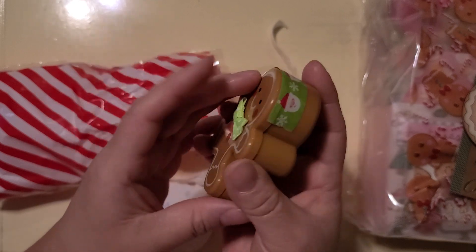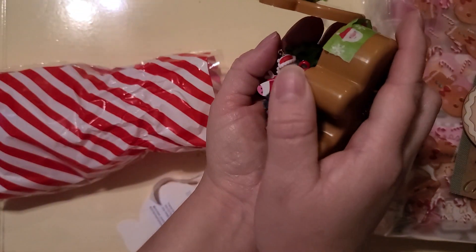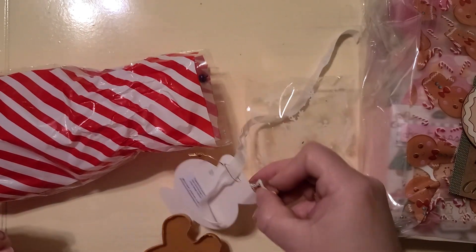Look at this little gingerbread man with a little bow she added. Very smart, she put tape, and inside she has all these goodies — my goodies!